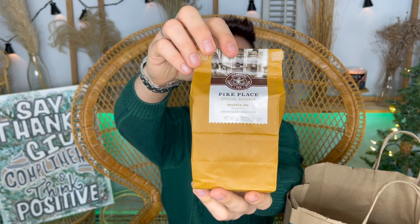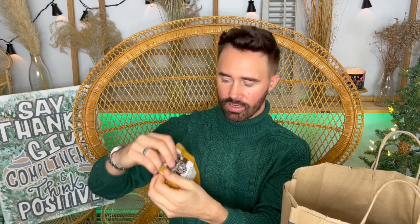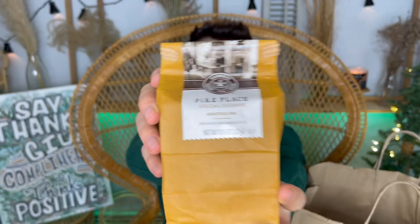I got some beans from the Starbucks location — just your basic Pike Place coffee beans. My plan is to frame the bag after using it and display it in my coffee station area. The bag has a picture of the OG Starbucks store right on it. There's also quite a bit of cat hair floating around — I have five cats and I've been playing with them non-stop since getting back from Seattle.